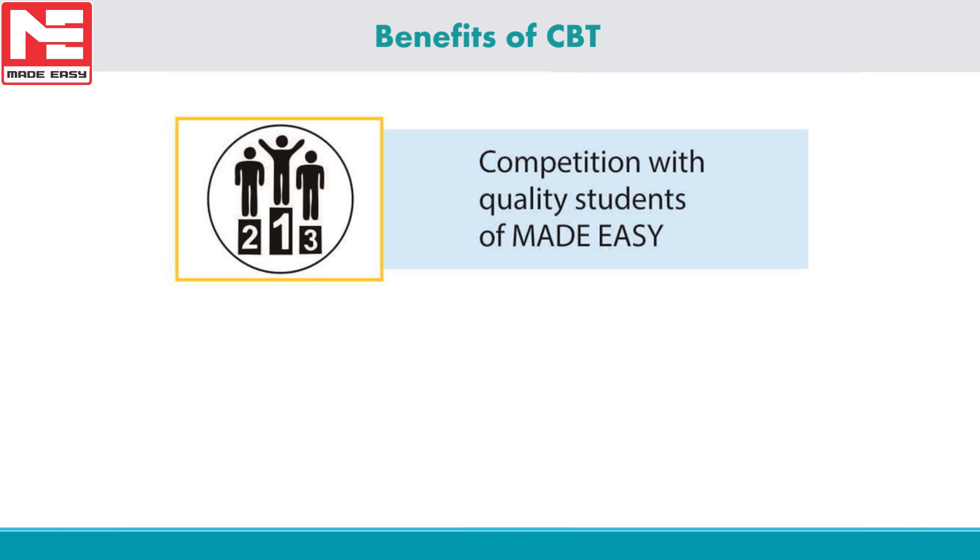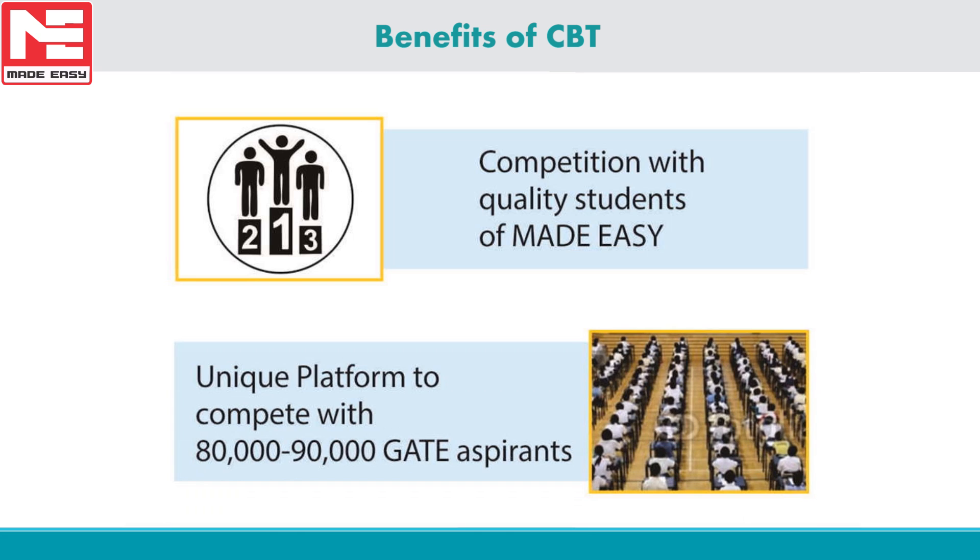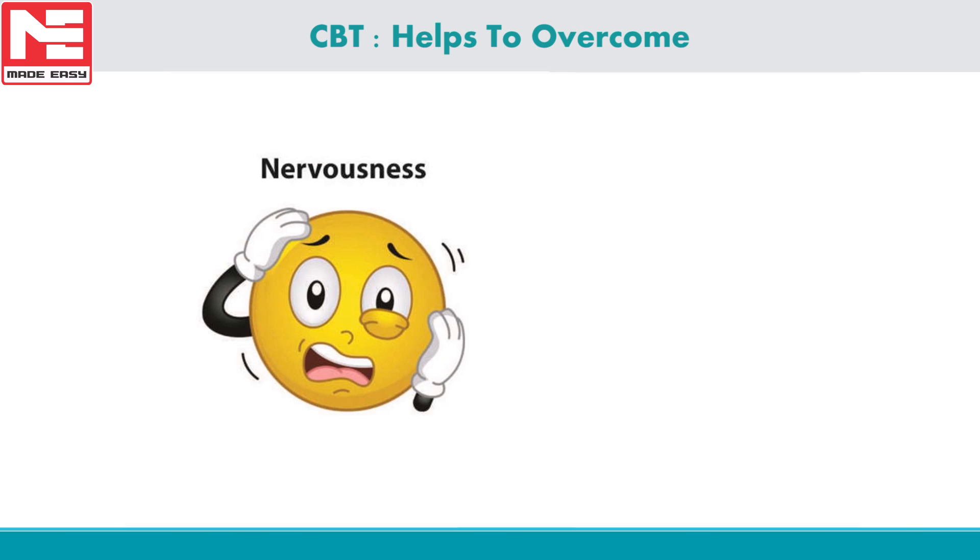Made Easy CBT test is the only platform where aspirants will get a chance to compete with a huge crowd of approximately 80,000 to 90,000 engineers. This huge mass includes students from IITs, NITs, Made Easy students, faculties, and working professionals from various parts of the country.